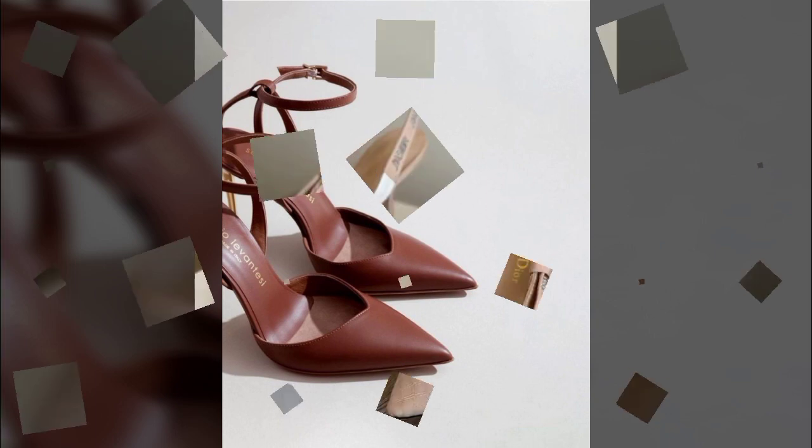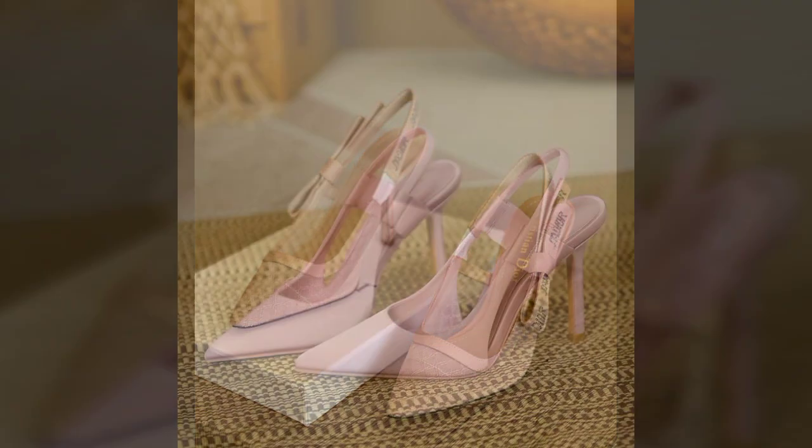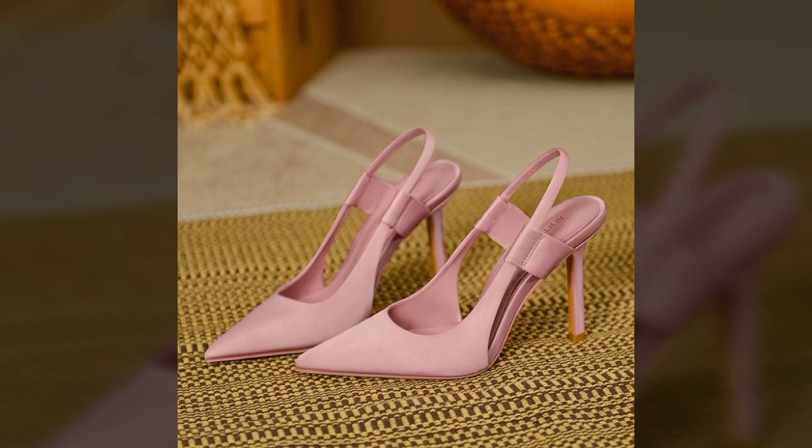You can buy these beautiful, attractive, and most stylish sandals from here. I again request you to not forget to subscribe to my channel and watch more and more fantastic videos. Friends, thank you so much for watching.